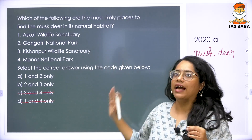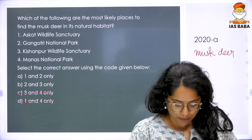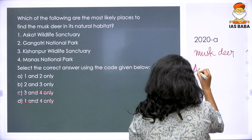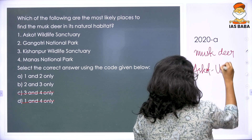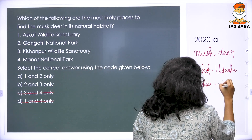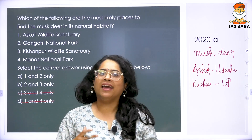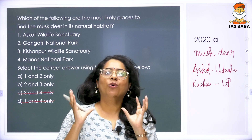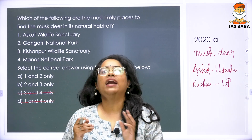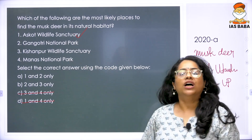You just have to choose between 1 and 3: Askot is located in Uttarakhand and Kishanpur is in Uttar Pradesh. Using the same description — higher altitude, colder area — obviously Uttarakhand fits. So the answer to this question is 1 and 2 only: musk deer can be found in its natural habitat in Askot and Gangotri.